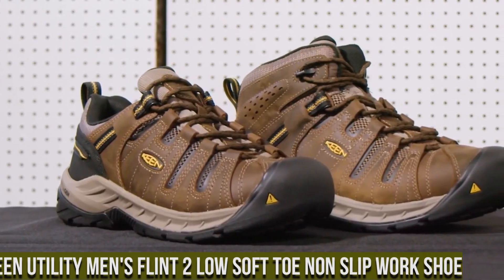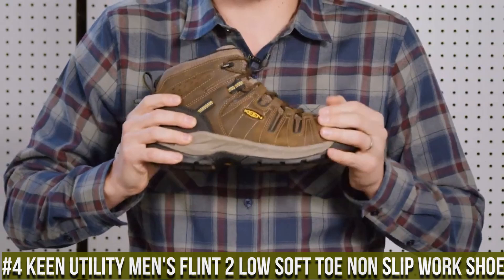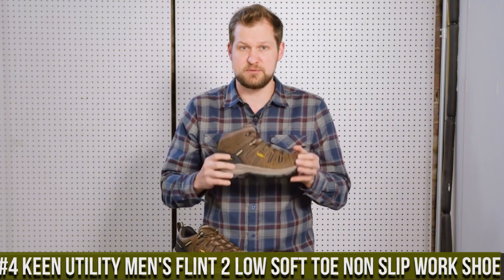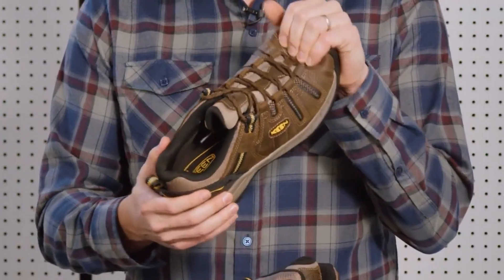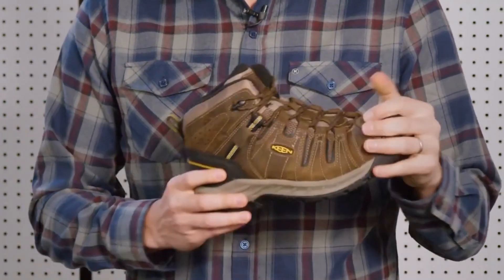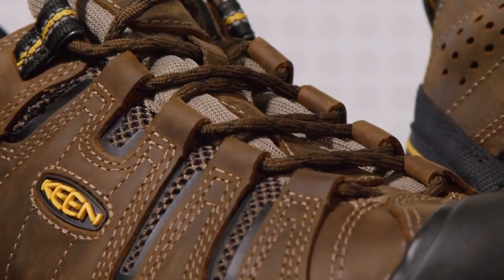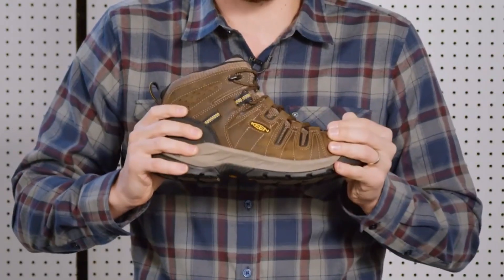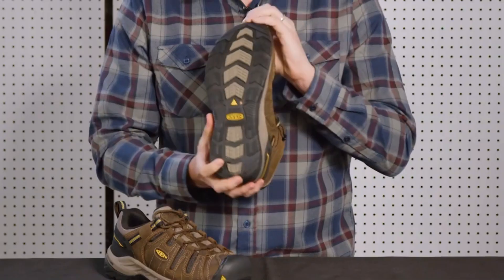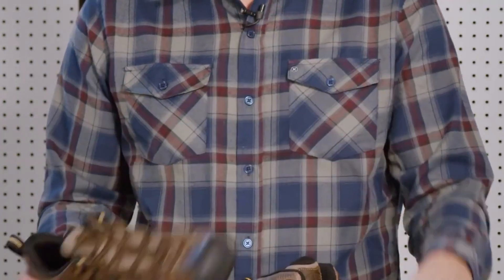Number 4: Keene Utility Men's Flint 2 Low Soft Toe Non-Slip Work Shoe — the ultimate combination of comfort and durability for hardworking professionals. These work shoes are designed to keep your feet protected and secure on any job site. The Flint 2 Low features a soft toe for reliable protection without the added weight of a steel toe. The non-slip rubber outsole offers excellent traction, reducing the risk of workplace accidents. The breathable mesh upper with moisture-wicking lining ensures optimal airflow, keeping your feet dry and comfortable all day long.